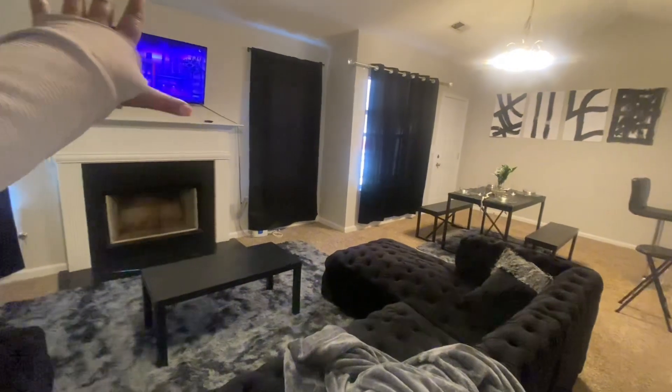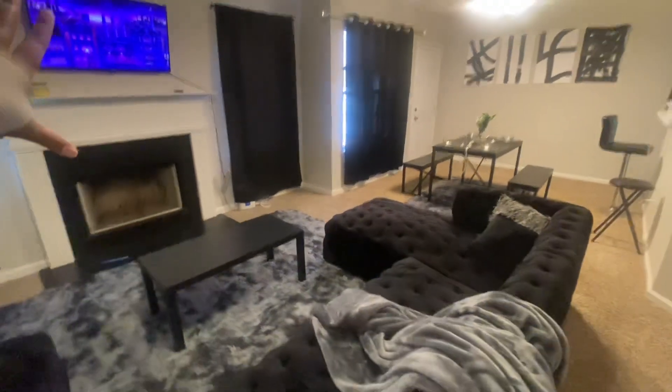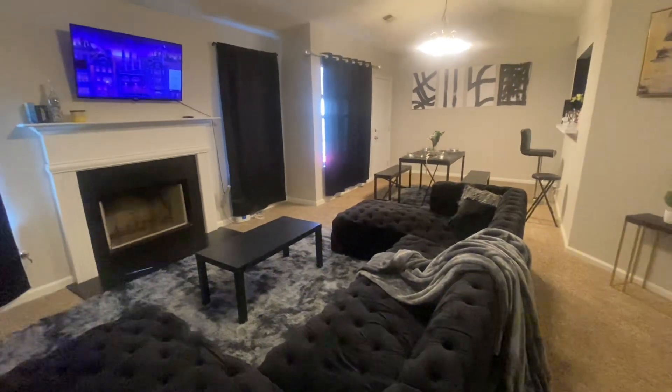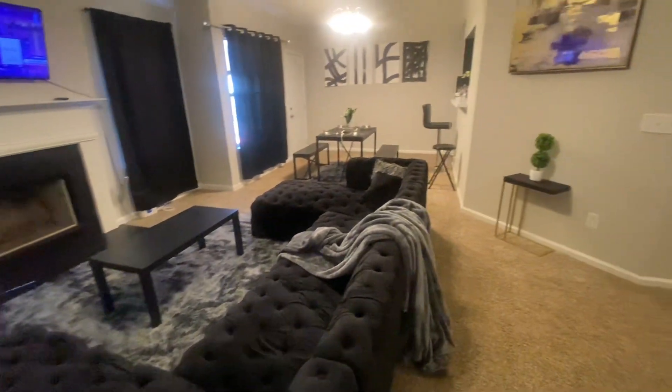I'm still going to have to end up getting a bigger TV. My boyfriend ended up breaking our big screen TV during the move. But I think I still love the way the smaller TV looks with this setting. You guys let me know in the comments — should I get a bigger TV? Let's go into the kitchen!